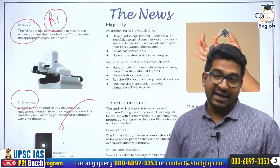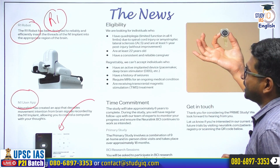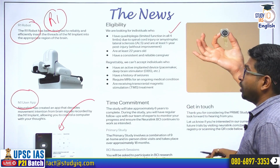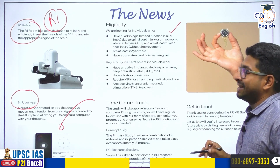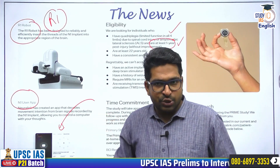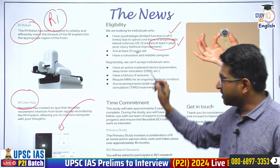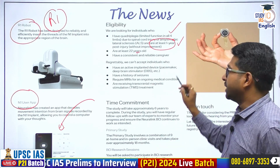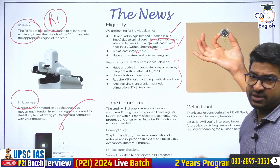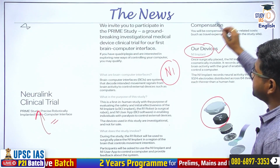Who can join these trials? The eligibility requires a person having quadriplegia — limited function of all four limbs — maybe because of a spinal cord injury or a disease called amyotrophic lateral sclerosis for at least one year. They should be at least 22 years old and have a consistent and reliable caregiver. They should not have any pacemakers or history of seizures or MRIs. They have to commit for approximately six years and would be given all expenses and compensation by Neuralink.